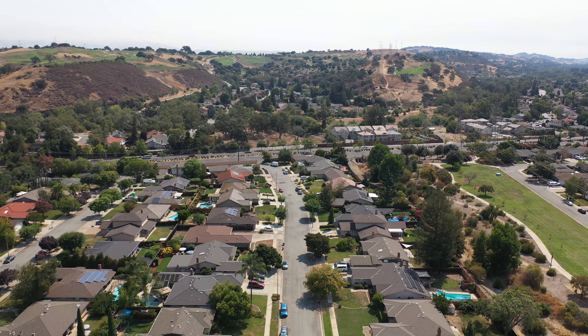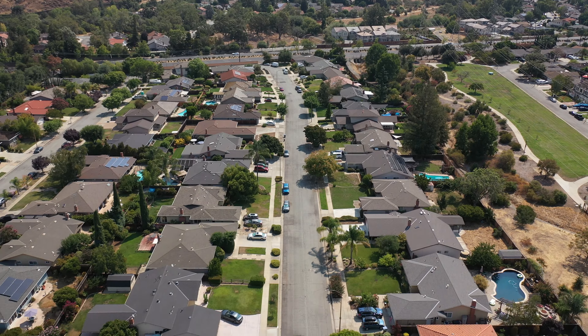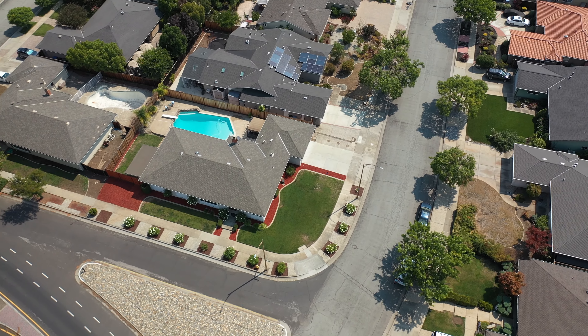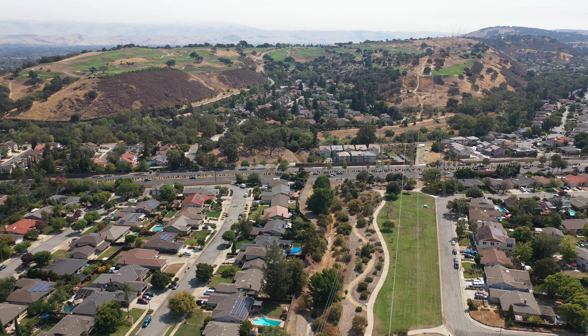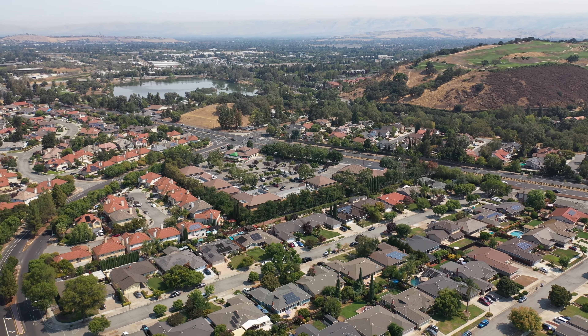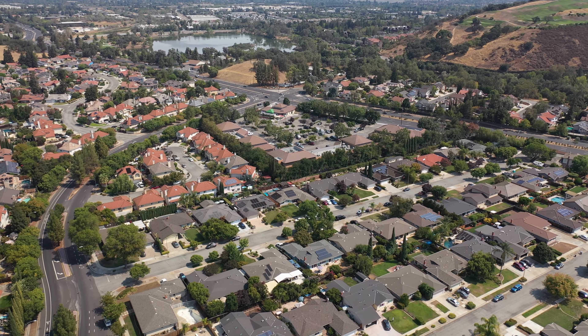This home is located in the desirable Almaden Valley. It has a convenient location — within walking distance to several parks including Almaden Lake Park, with easy access to Highway 85 and only minutes to Westfield Shopping Center.